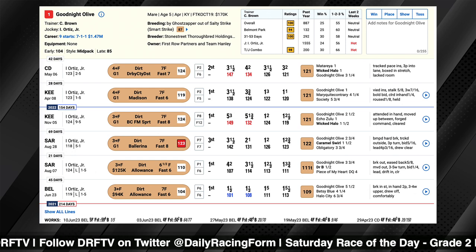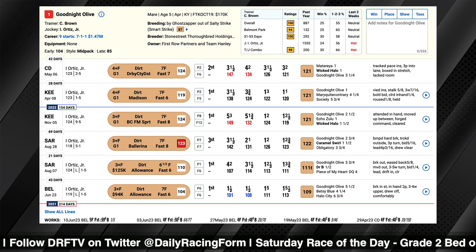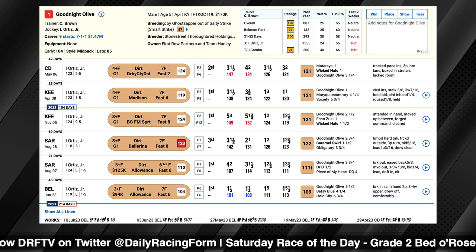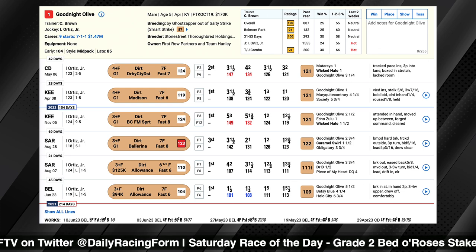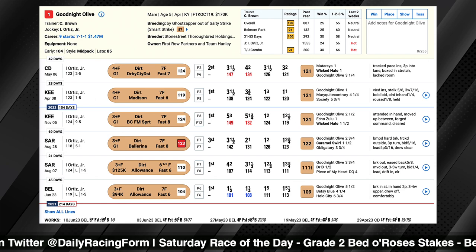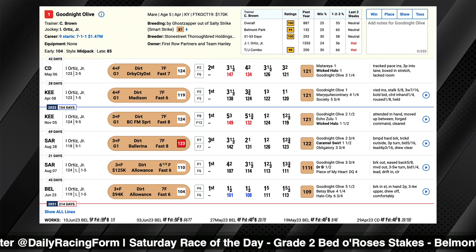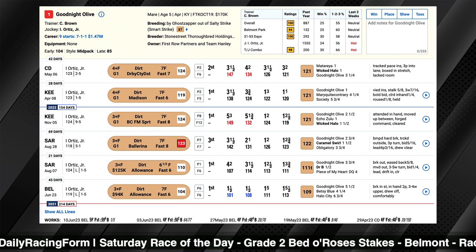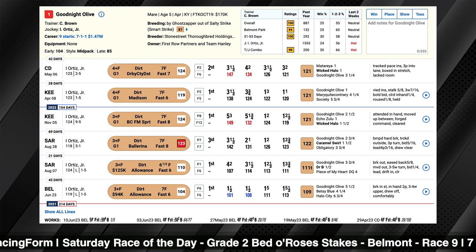My concern with her is that the narrative coming out of that race was that she would have won without the trouble, and when I watched it back, I sort of disagree. To me, she never looked like a winner of that race. She might have beaten Wicked Halo for second, but he was really riding her hard in upper stretch just to maintain her position behind those runners — she was in a full-out drive until about the eighth pole. I didn't think she was ever going to win that day, and I feel like she's going to be bet in this race like she actually did win last time.